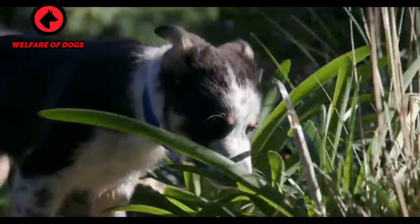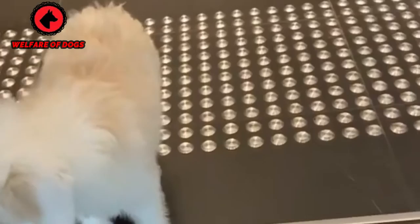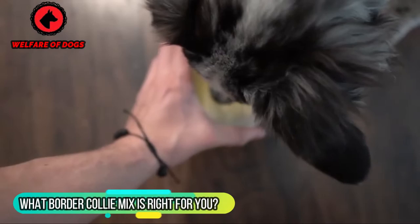Once a dog lover falls head over heels in love with the captivating personality, intelligence, and zest of border collies, it's hard to consider any other types of canine friends — unless they're border collie mixes. You can certainly learn more about common characteristics of active dog breeds like these and which crossbreed is a good fit. What border collie mix is right for you?